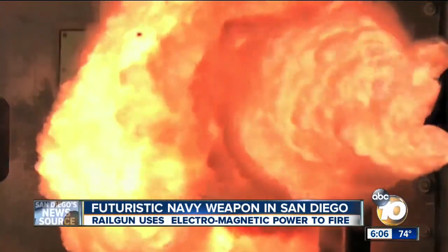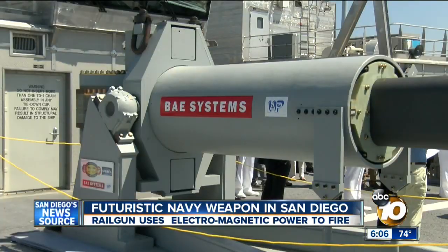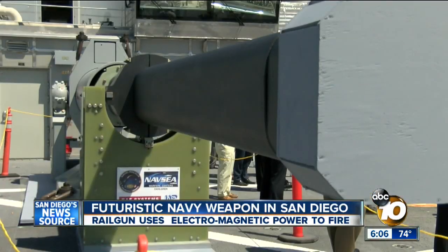The Navy's futuristic rail gun has been in a lab on the East Coast, and now for the first time it's on a ship in San Diego to see how it'll work at sea. 10 News military reporter Bob Lawrence explains why the service believes this will be a game changer when it's ready.